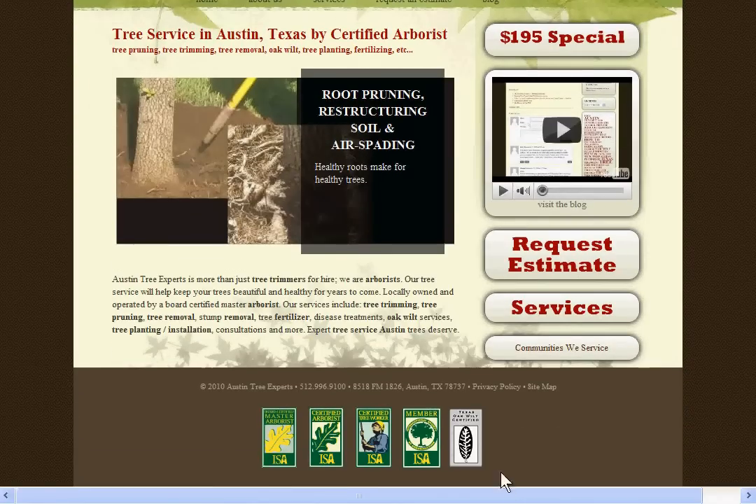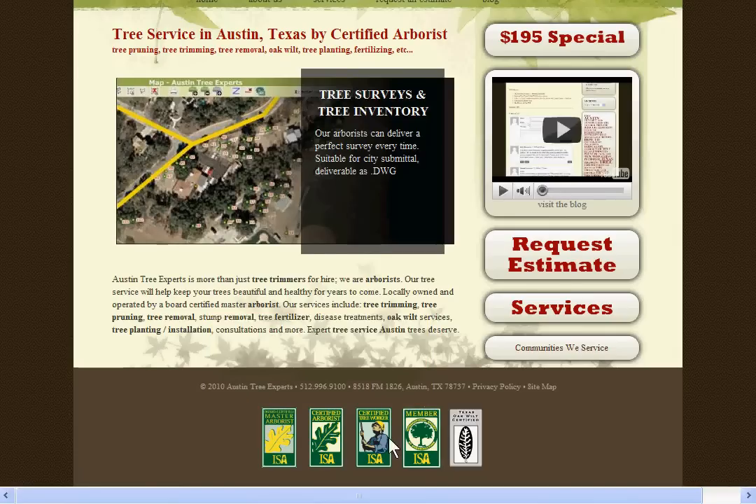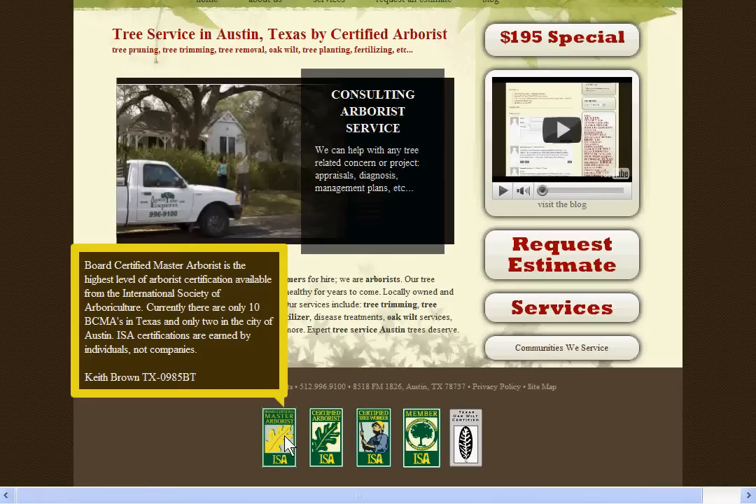If you scroll down to the bottom of the page, you can see some logos for different certifications and organizations we belong to. As you mouse over them, a little info bubble will pop up to explain what each certification means.